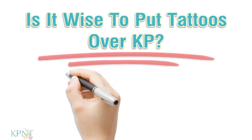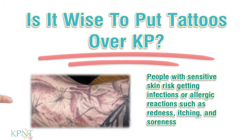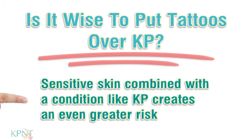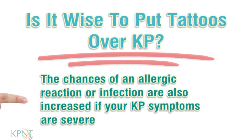Is it wise to put tattoos over KP? People with sensitive skin risk getting infections or allergic reactions such as redness, itching, and soreness. Sensitive skin combined with a condition like KP creates an even greater risk. The chances of an allergic reaction or infection are also increased if your KP symptoms are severe.